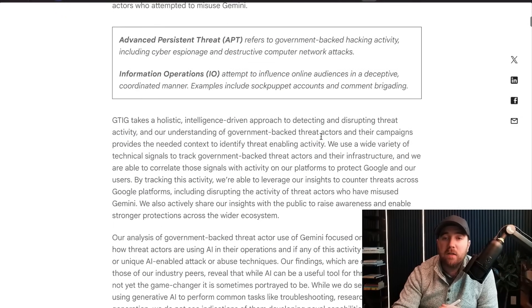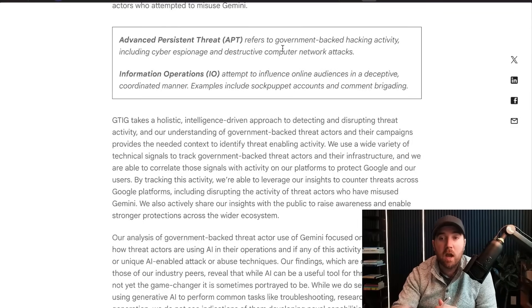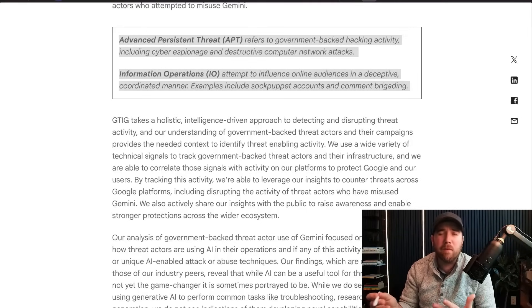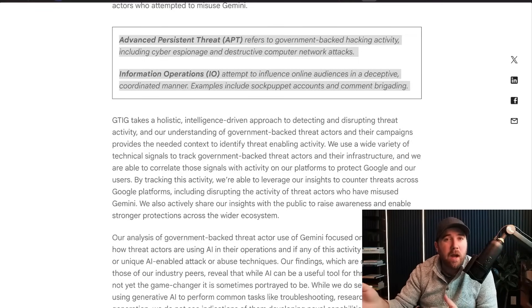We're not going to go through every line of this report. They talk about some definitions — we all know what an APT is: advanced persistent threat, generally the government-backed, state-sponsored type stuff. The important thing about APTs and information operations is that it's a completely different threat model. Generally, if you can make it too hard or too expensive for an attacker to achieve their target financially, they'll go away. That is not the case with state-sponsored actors. State-sponsored means patient or persistent — they're not going to just go away.